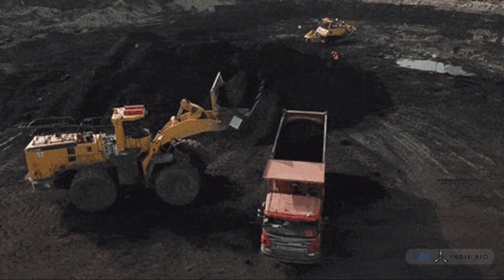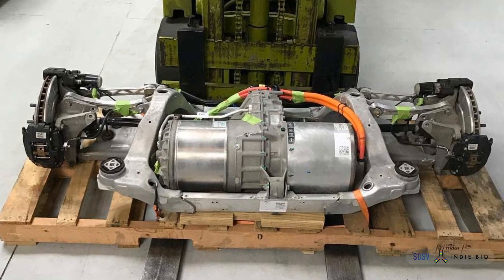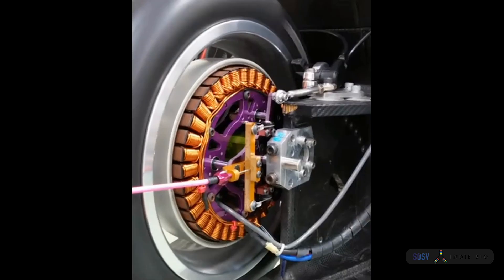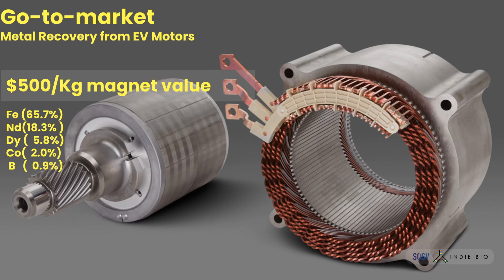We asked ourselves: why stop at refining ore from a mine when we can reuse the many spent motors that will soon fill up scrap yards all over the world? We recycle rare earths from vehicles and turbines at the end of their useful life. In the blended alloys of a typical EV motor are a treasure of rare earths to reclaim, worth up to $500 per kilogram.